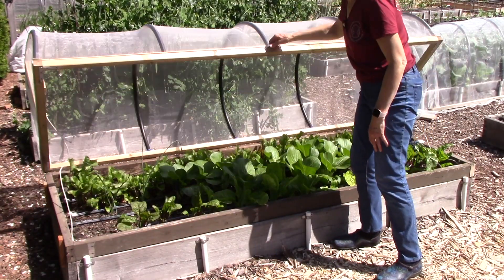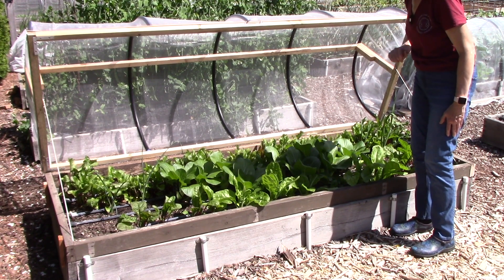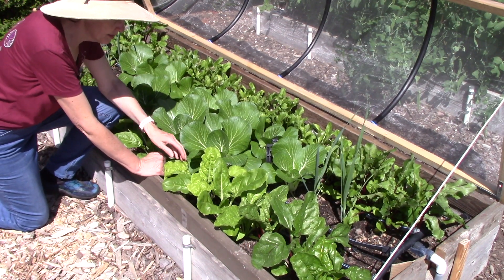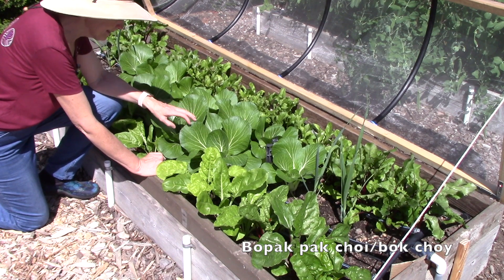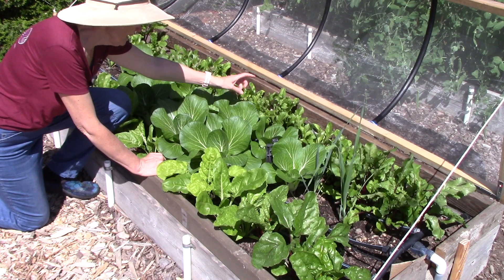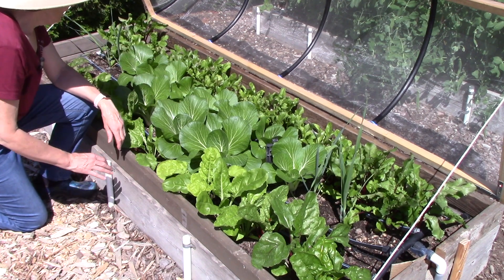This is our other raised bed that has a hinged lid. It also has that agricultural insect netting on it. So I've got Swiss chard in here - it's a mix called Rainbow Blend, so it has different colored stems on the leaves. This is Pak Choi or Bok Choi, variety is Bopak, and we have been making salads with this and it is amazing. And then what's growing behind those are two rows of beets - golden beets and then a red type of a beet. And then I also had a few leftover leek plants, so I've got two here and two on the other end.